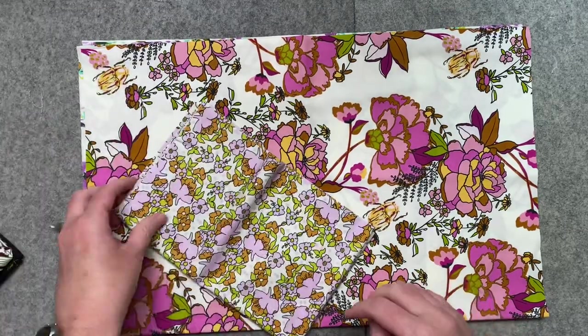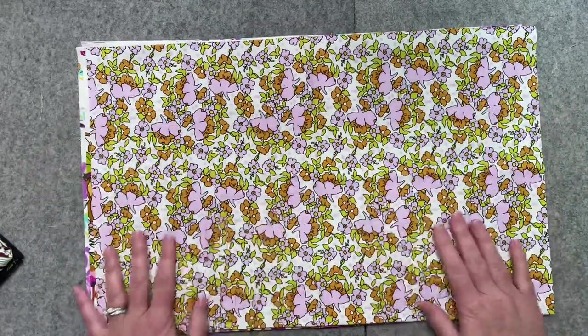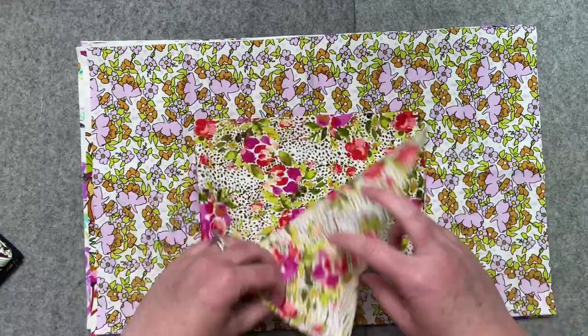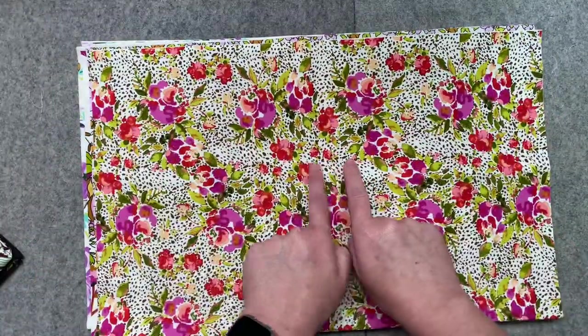They're all florals by the way. I really like this one because I'm a big fan of tiny florals. I think you can quilt with them a little bit easier than the big ones. I love these colors. This one might be my second favorite out of the whole bundle. I love the fuchsia and red together and I love the tiny brown spots.